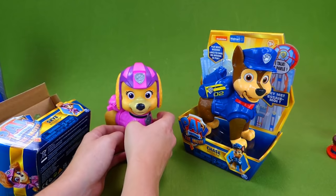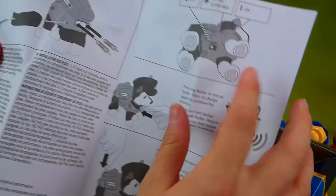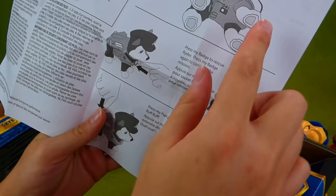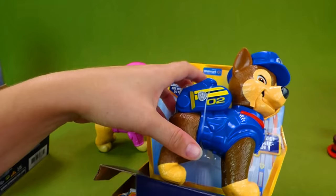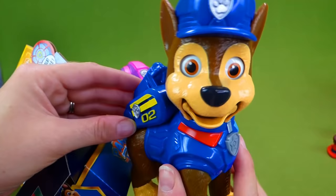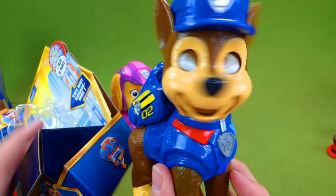Let's get Chase out and see what he says. It has some directions here that we can look through — it shows you where the batteries are. You've got a try-me mode on: press my badge to rescue Ryder, press my pup pack to hear fun sounds. Ruff ruff! And we're going to get Chase out of here. He's still in demo mode — let's stop hunting and save Adventure City. Chase is on the case!